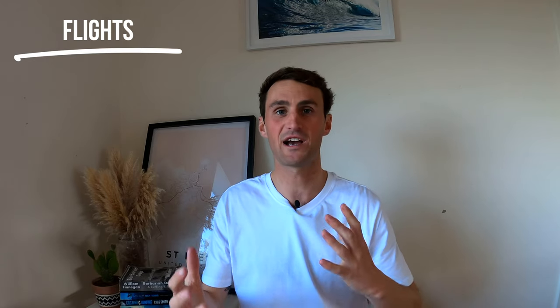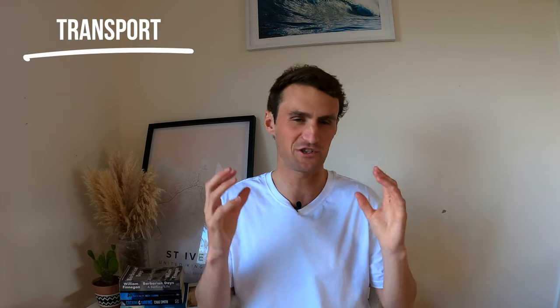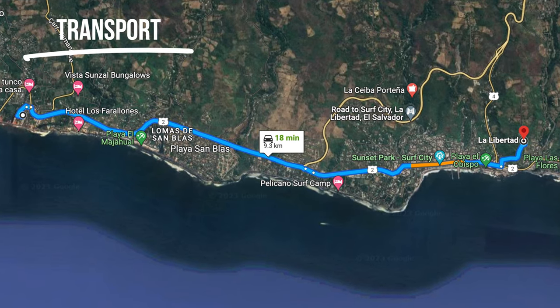I'd recommend using Kayak or Skyscanner to find the cheapest flights — I always find those two websites are the cheapest. Getting around in El Salvador is pretty straightforward, especially if you're on a budget. There's plenty of buses between the major towns — really easy and super cheap — as long as you don't mind being stuffed in with loads of other people and trying to carry your board. So many times I've got the bus from El Tunco to Punta Roca and I'm always stuffed in holding my board.